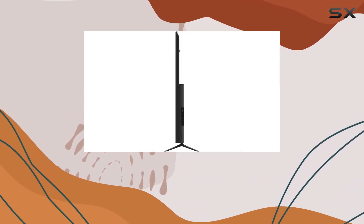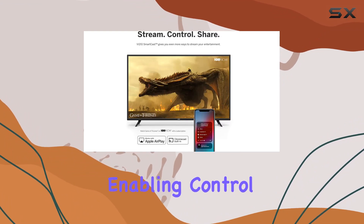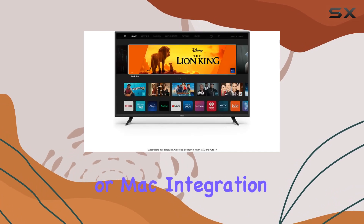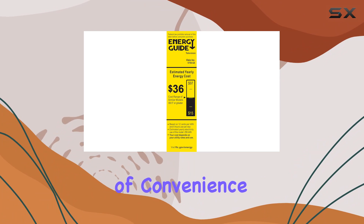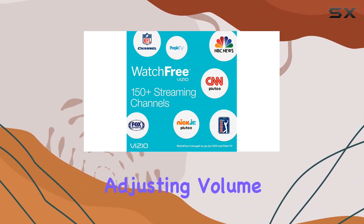The integration with iTunes, Apple TV, and other AirPlay compatible apps enhances the viewing experience. Moreover, the TV works seamlessly with Apple HomeKit, enabling control through the Apple Home app or Siri on your iOS devices or Mac. Integration into HomeKit scenes and automations adds a layer of convenience, and you can use Siri for basic TV functions such as turning it on or off and adjusting volume.